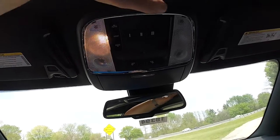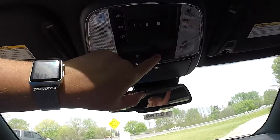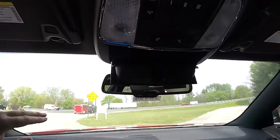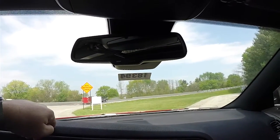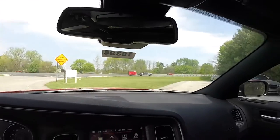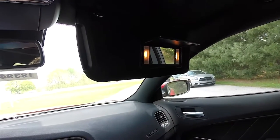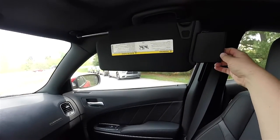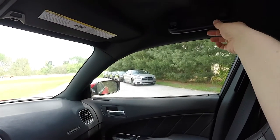Looking overhead, you have overhead map lights and reading lights, power sunroof control, and a three-channel Home Link universal garage door opener. There's also a sunglasses holder, an automatic dimming rearview mirror with integrated Uconnect microphones, Uconnect Assist and 911 dial, illuminated vanity mirrors, sliding visors with slide-out extensions, and overhead passenger assist handles.